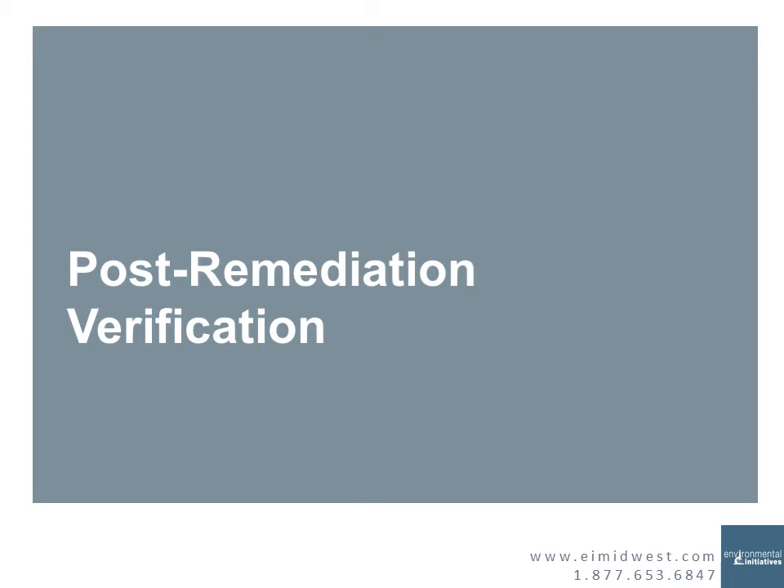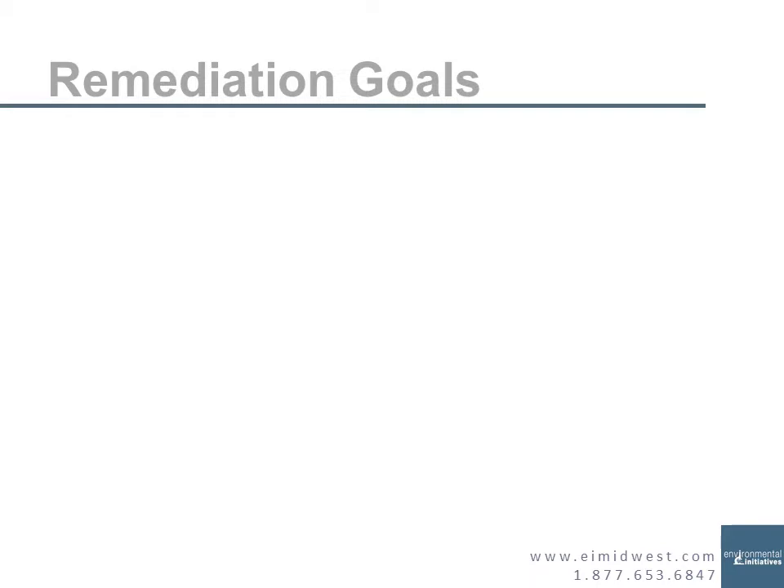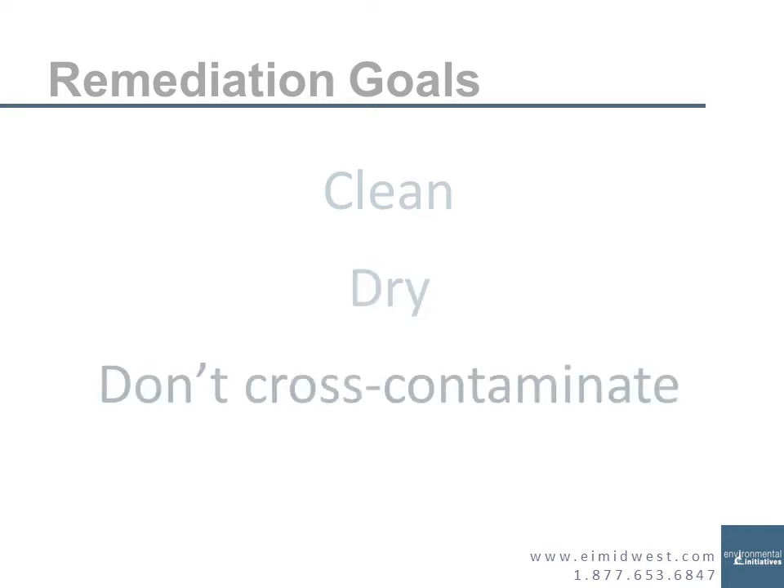Post-remediation verification — what are we looking for? The big overall picture of a proper remediation is: clean all materials that are staying in the containment, remove the materials that can be removed, and thoroughly clean the space of the loose moldy debris. Dry — make sure your surfaces, materials, and air are dry. And number three, don't cross-contaminate other areas of the facility or building while you're doing your work.